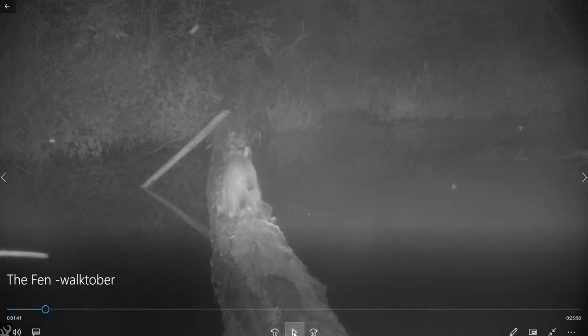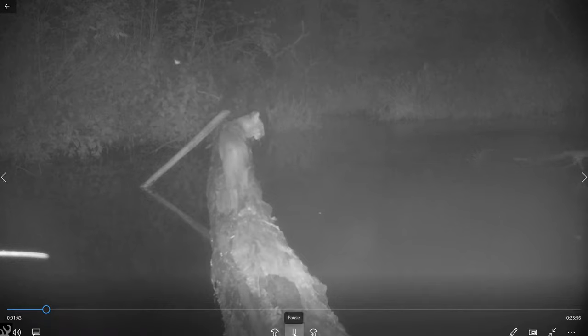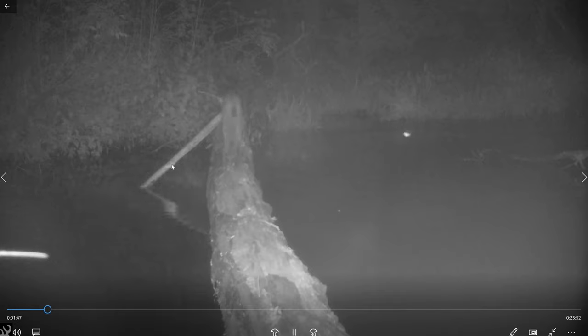That was a beaver on the right there. And you'll see the bobcat look to his left — like, where did that thing go?